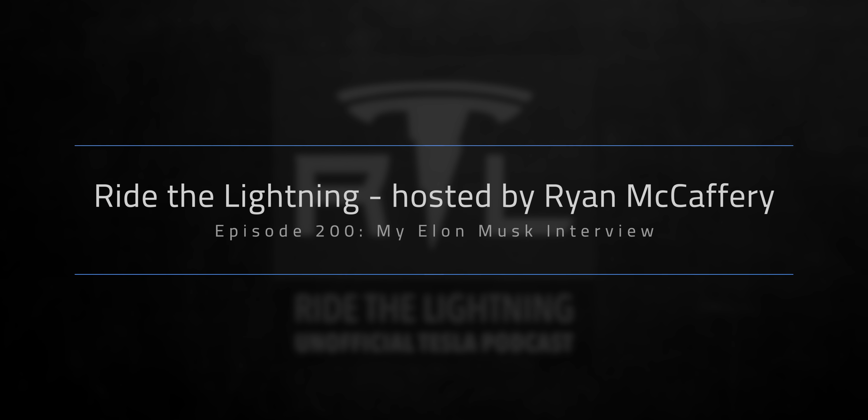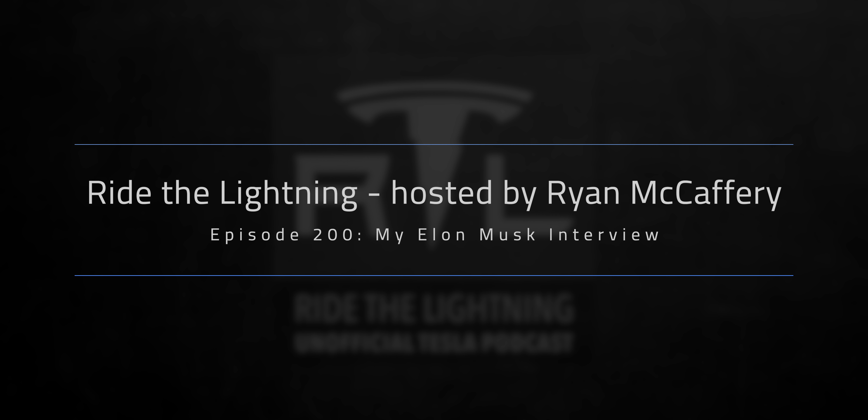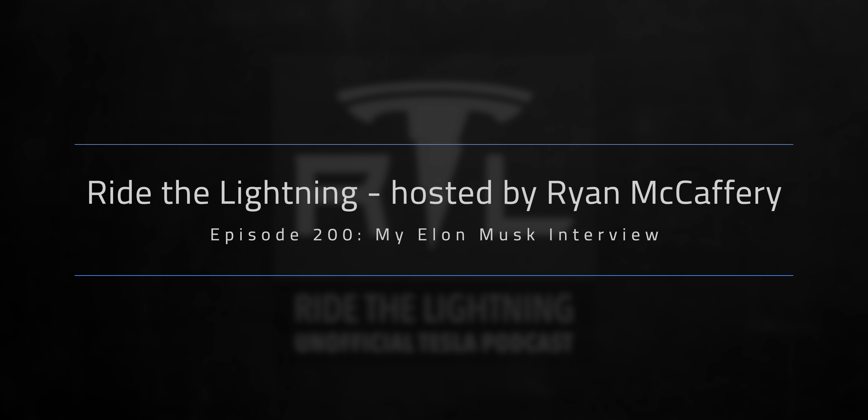From Ryan McCaffrey's Ride the Lightning interview, we know that Elon was targeting $49,000 or less: 'I think it's got to start at less than $50,000. It's got to be like $49,000 starting price max, and ideally less. It just can't be unaffordable. There'll be versions of the truck that are more expensive, but you've got to be able to get a really great truck for $49,000 or less.'